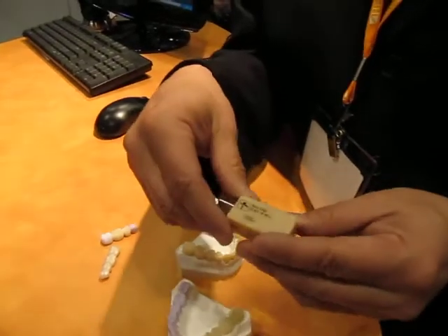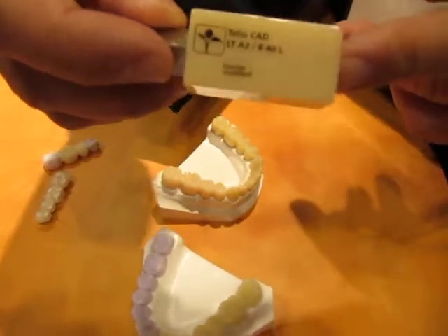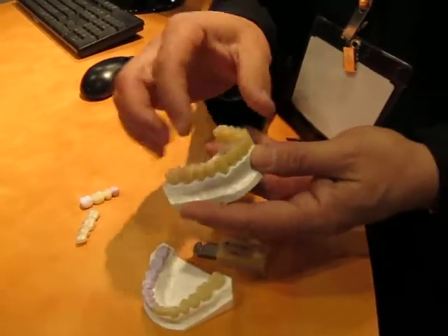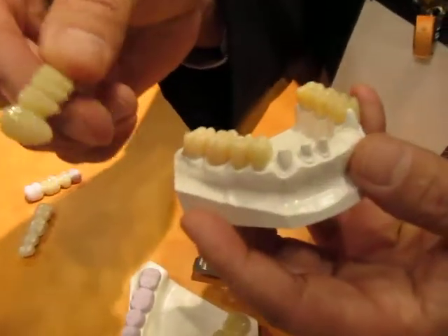On another front, Ivoclar has just introduced TelioCAD, which is a high strength provisional block for bridge work. And what this allows us to do then is to make some very incredible and beautiful restorations from provisional type materials on a CAD system.